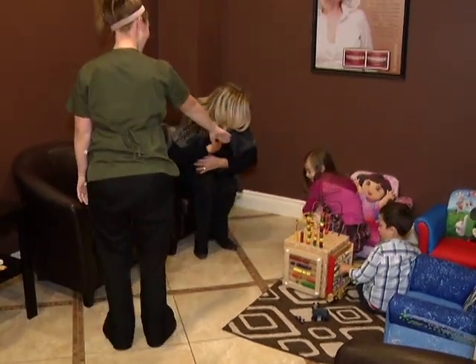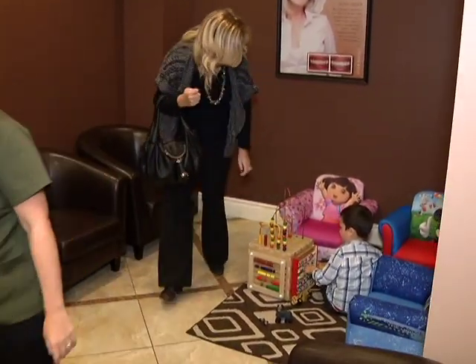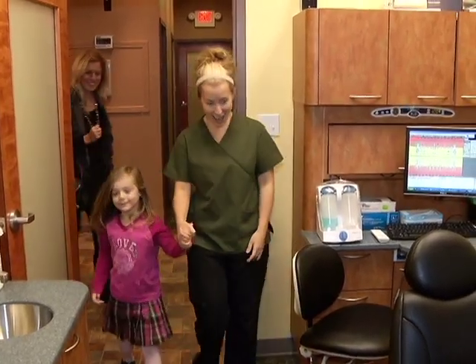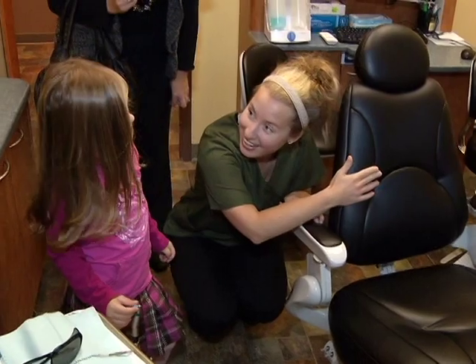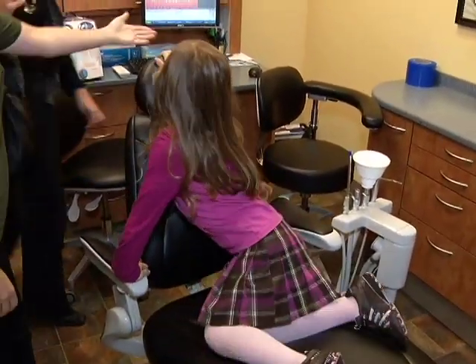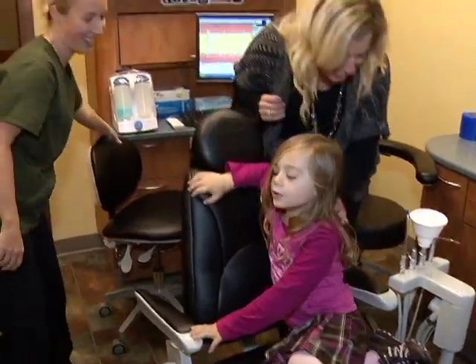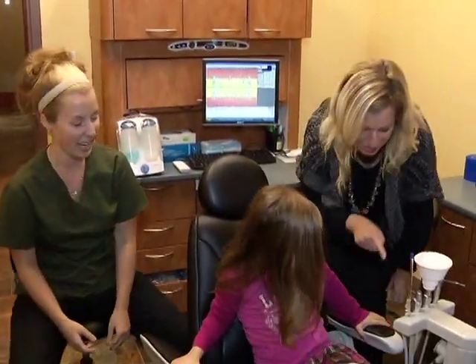When children come into our practice, the main thing is making them comfortable and to make them have as much fun as possible. Basically, with dentistry, a lot of things can be scary at first when you introduce new equipment, noises, smells. Everything in the dental office can be frightening to a child. So it's really important that you introduce a lot of the equipment and everything else as something that's fun that they can play with.